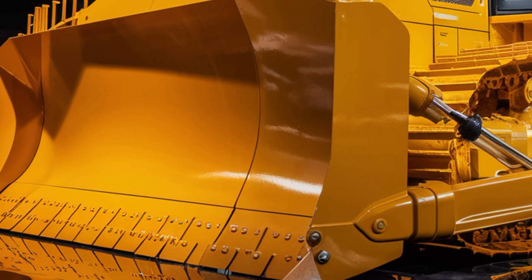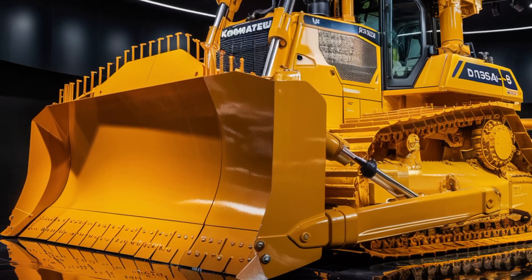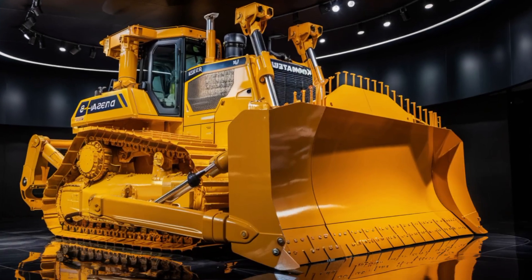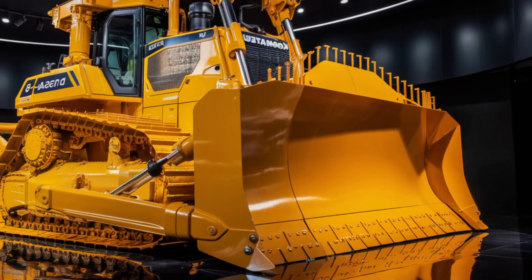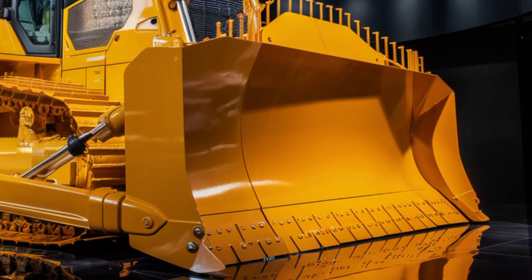The bulldozer also comes with a robust undercarriage designed to reduce track wear and extend lifespan, even in rugged environments. Heavy-duty guard protection and reinforced panels all around mean you're looking at a machine built to last.